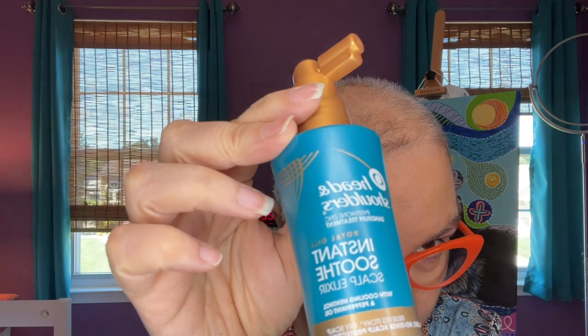Wigs make me itch, so this stuff is the bomb - Head and Shoulders Instant Soothe scalp elixir. It's like peppermint, it is so soothing. Now that I have my hair off I'm going to put some on. It's not greasy at all, so even if you have some hair it works. It's very, very thin - almost like a cloudy liquid. You rub your hands together and as soon as it touches your scalp it's just like peppermint and it feels great. It absorbs completely - doesn't make your head greasy at all. I've been using it twice a day.